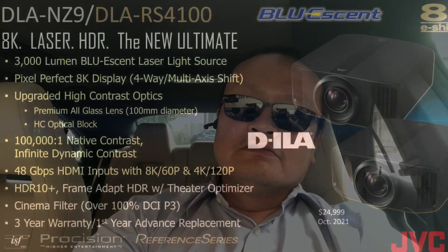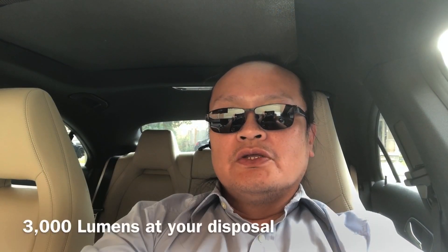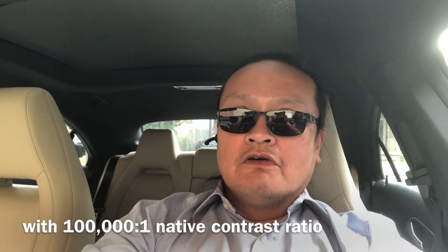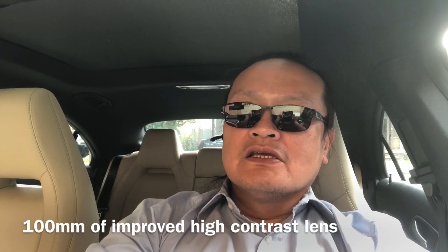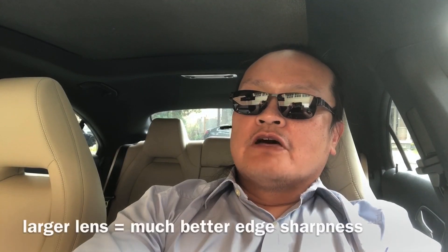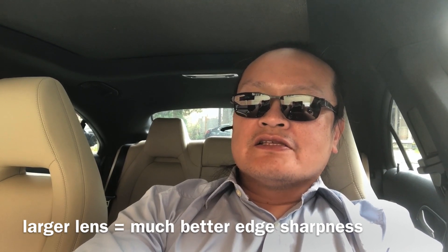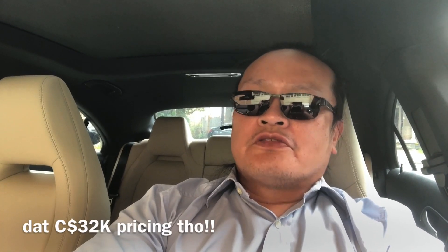If that's not enough for you, there is the NZ9. With this projector you get 3000 lumens — that's mighty bright for about a 160–170 inch 16x9 screen. It features a 100mm high-contrast lens that is even more pure than the high-contrast lenses used in the NZ7 and NZ8. Simple rule of thumb: the larger the lens, the less edge softening of the image you will encounter. But at the same time, it's $32,000 Canadian or $25K US.